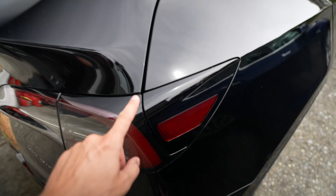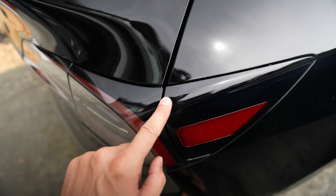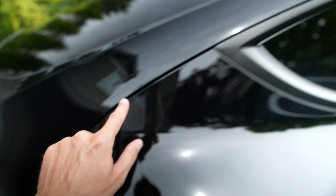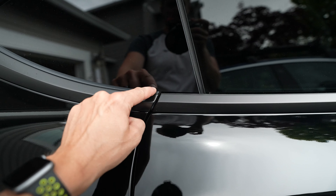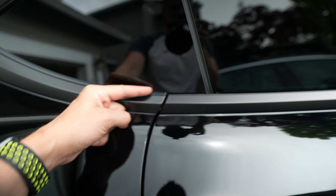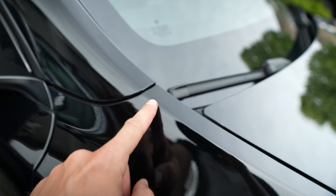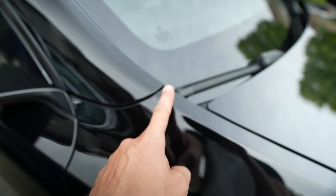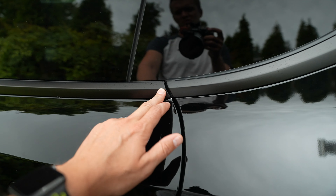Now that we've finished looking over the car for scratches, we also want to check the panels and make sure there are no alignment issues or other defects. It's not as big of an issue with more modern cars, but you're looking for weird gaps and making sure everything is lined up. This car is pretty much flawless — you used to see things where one panel was way higher than another, or gaps that were super uneven and inconsistent.